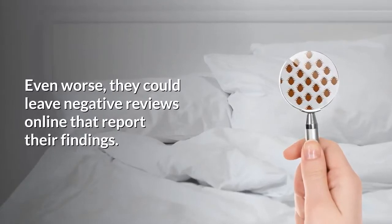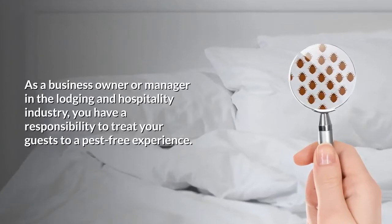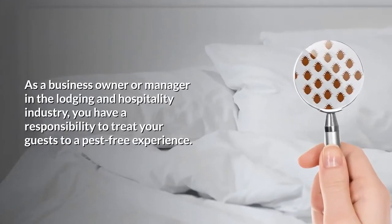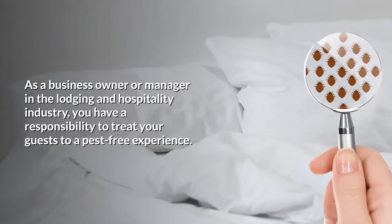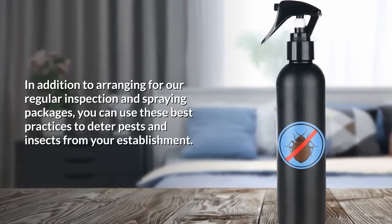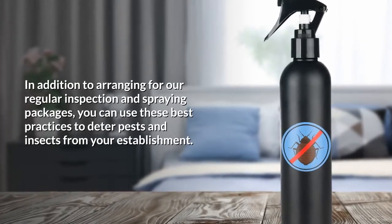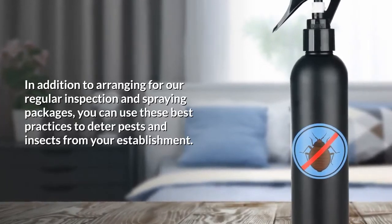Even worse, they could leave negative reviews online that report their findings. As a business owner or manager in the lodging and hospitality industry, you have a responsibility to treat your guests to a pest-free experience. In addition to arranging for our regular inspection and spraying packages, you can use these best practices to deter pests and insects from your establishment.